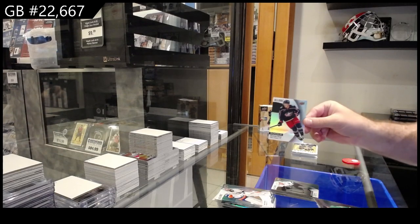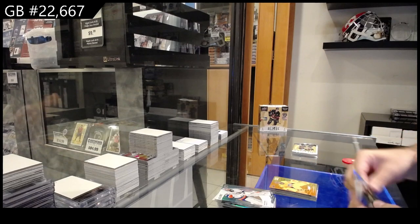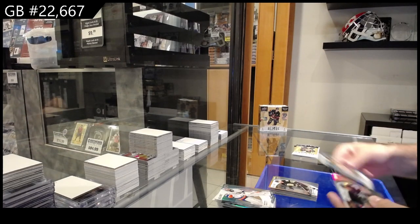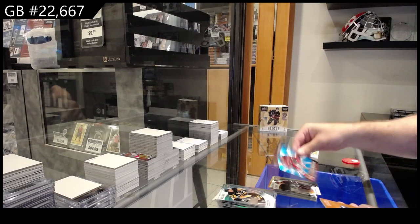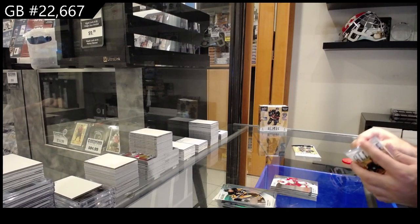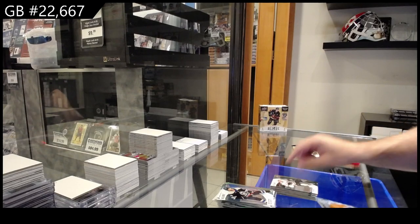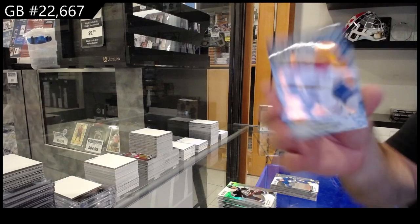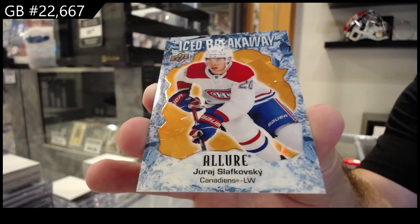We've got a Black Rainbow Rookie of Sposal for the Jackets, Polished Pros Marshman for Dallas, Color Flow of Sauros for the Preds, and a Poitras Rookie for Boston. Black Rainbow of Drysdale for the Ducks, Lumbermasters of Heesher for the Devils, Velarde Color Flow for the Jets, Casper Rookie for the Red Wings. Black Rainbow Rookie of Beecher for Boston, Color Flow of Velarde for the Jets, Benson for Buffalo, and a Breakaway to 399 Slavkovske for Montreal.